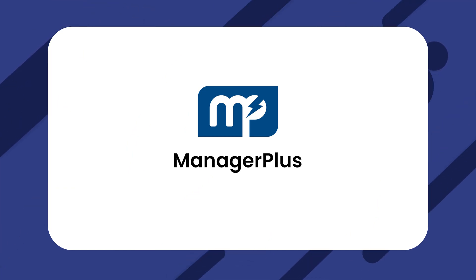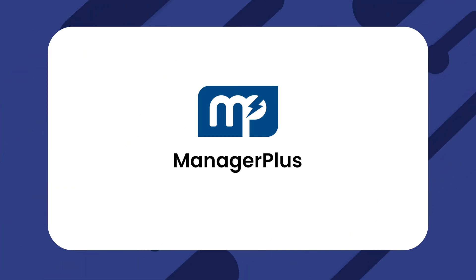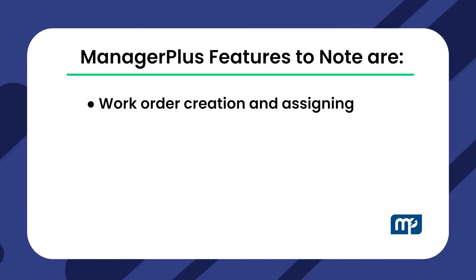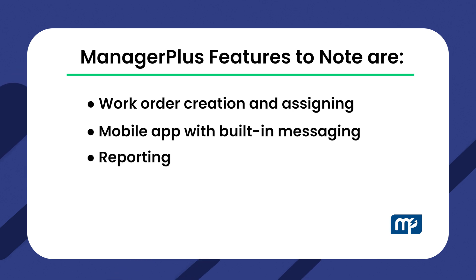And then there's ManagerPlus, a nearly complete CRM with work order management at its core. Notable features include work order creation and assigning, a mobile app with built-in messaging, and reporting, among others. For pricing, you'd have to reach out to ManagerPlus directly.